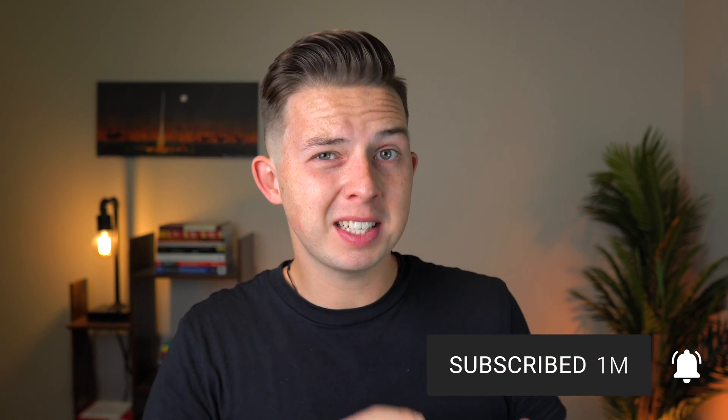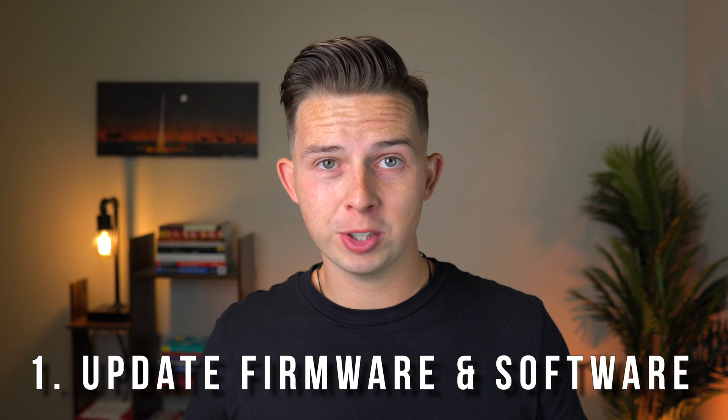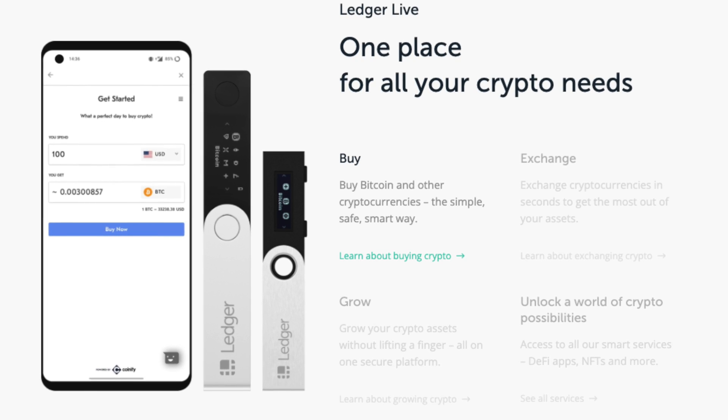Before we get into fixing these issues, there's two little hacks you need to do first that are really gonna help things run more smoothly. The first one is to update all of your software and firmware. That means updating the Ledger Live app to the newest firmware on your computer, updating the crypto apps on the Ledger itself — whether it be Ethereum, Bitcoin, Cardano, or whatever else — and making sure your Ledger software is fully up to date as well.